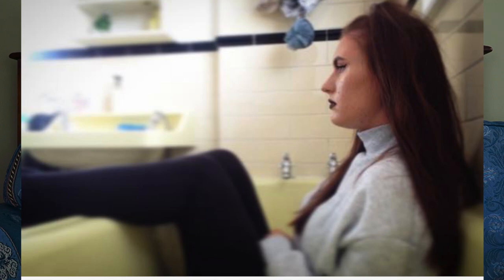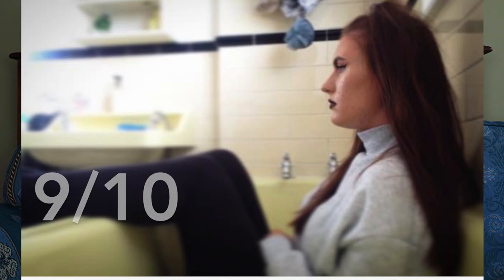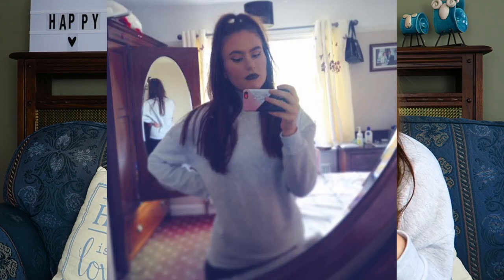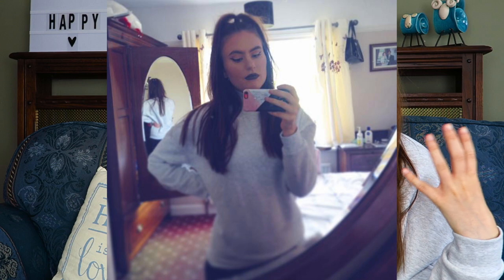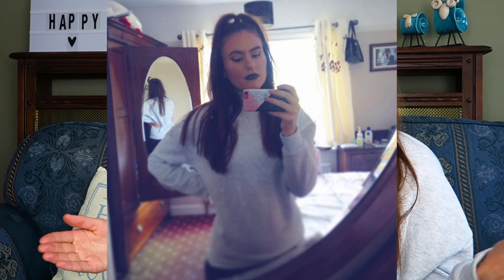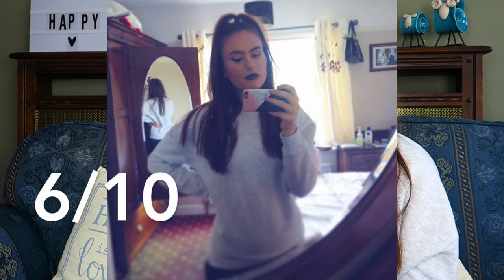I'm quite happy with the bathroom one — I rate it higher than some of the others. Then I went into my mom's room and used reflection in two ways: I took a picture of myself in the mirror, so you can see my face and front, but there's also a reflection of me from behind. So you can see my whole body plus the room itself. It's not the best picture, but I was working with what I had.